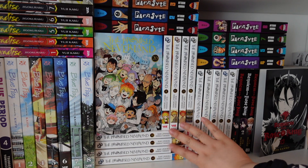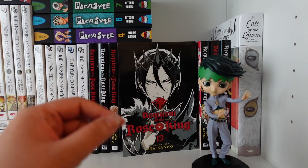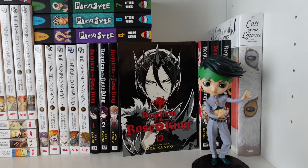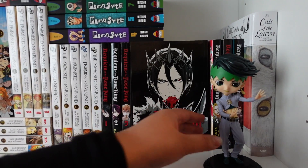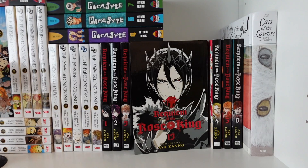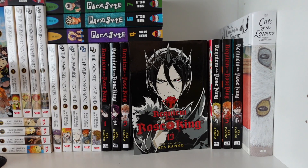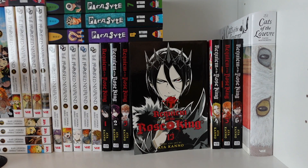Next is a little Rohan shelf — it should probably be with my JoJo collection below but we'll keep it here for now. Then I have Record of the Rose King — all 13 volumes currently out, with volume 14 coming out this November. We've been waiting a whole year for it! This series has a super slow release schedule but it will complete eventually.